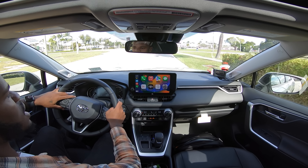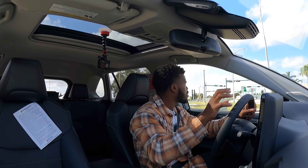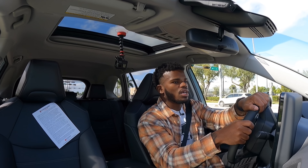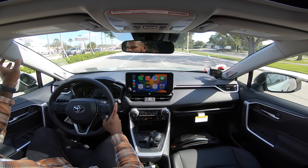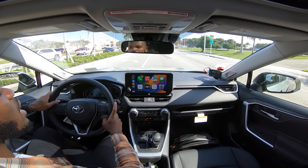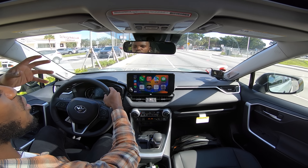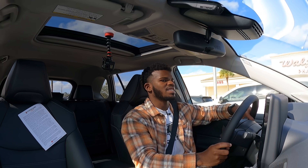Driver's assistance tech includes rear cross-traffic alert with emergency braking, lane keeping assist, lane departure warning, and blind spot monitoring. The mirrors are really good size with good visibility around them. The A-pillar is somewhat thin, but Toyota gives you a separate glass section to help see around the vehicle. Fuel economy is 27 city, 34 highway, and 30 combined. This vehicle can tow 1,500 pounds properly equipped — not a lot in the segment, but it's nice that Toyota includes it.